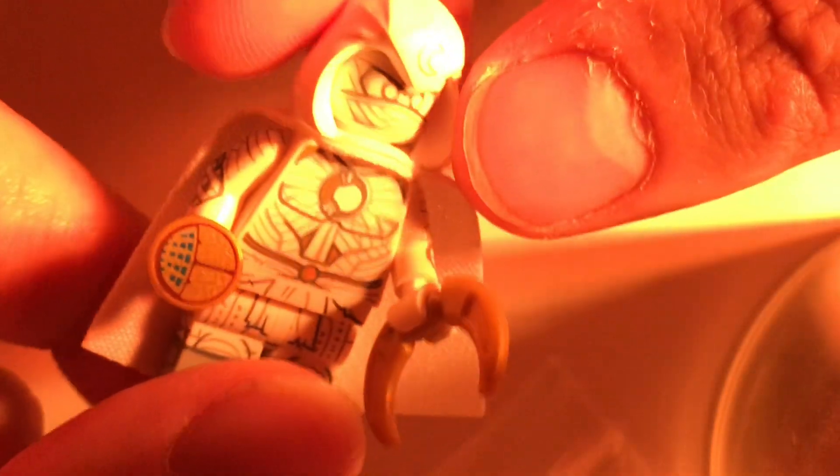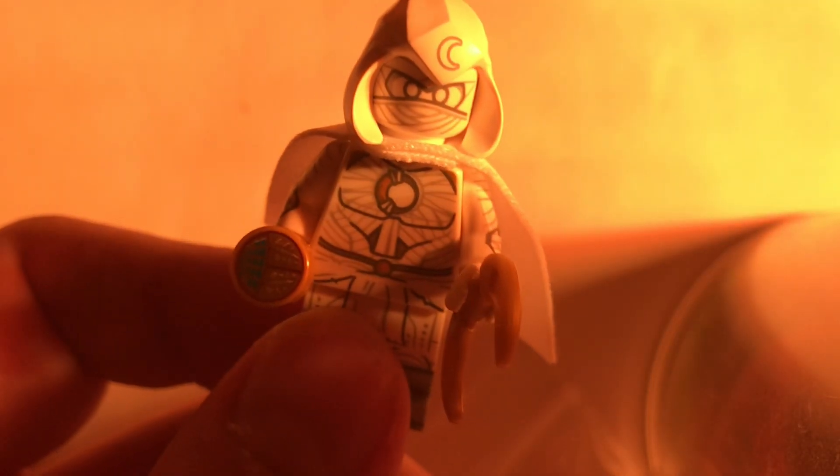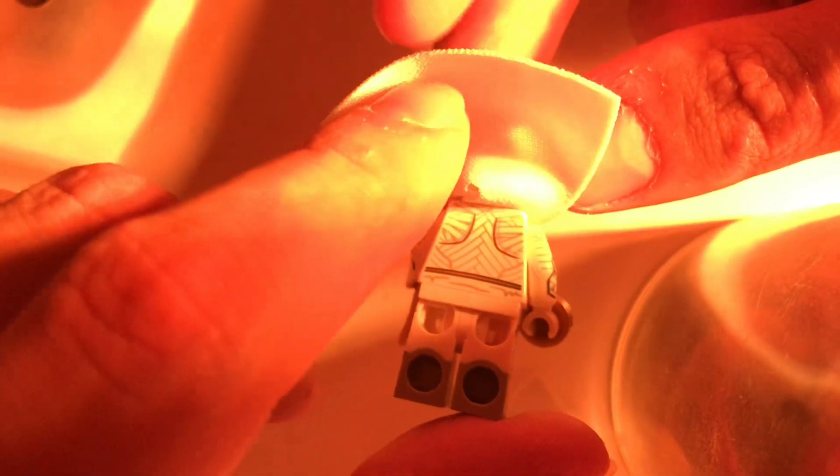The third CMF I got was Moon Knight — I love this character so much. He looks so cool; the printing is absolutely gorgeous. He's got two faces, which I didn't even realize until I was shooting this video. I love the dual molded legs with little moons on his feet. He comes with two accessories as well. Absolutely gorgeous printing — he looks like a mummy. I love it so much.